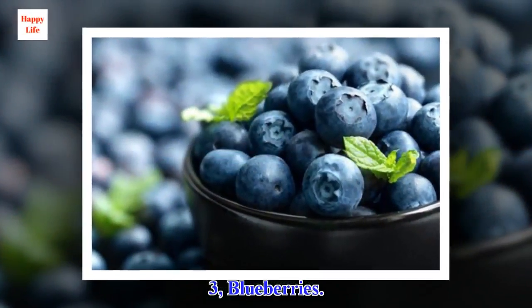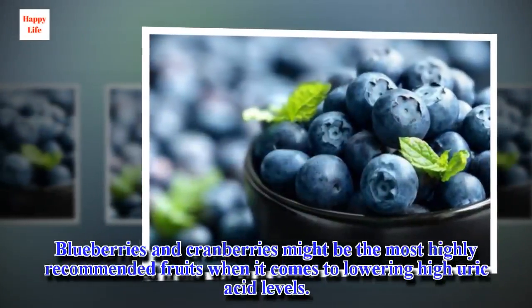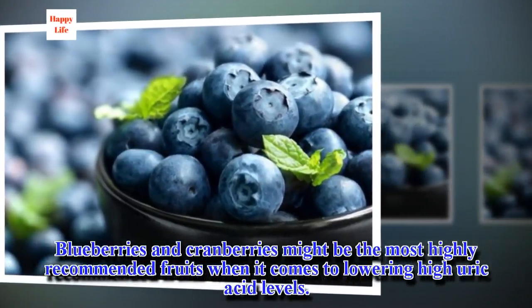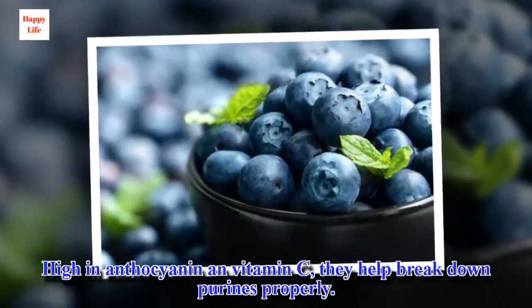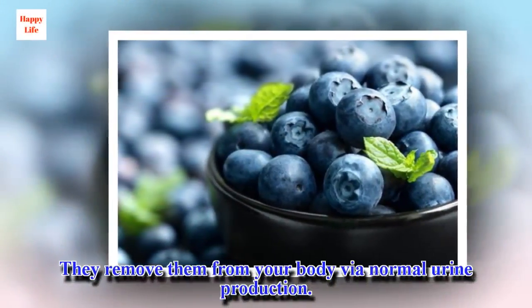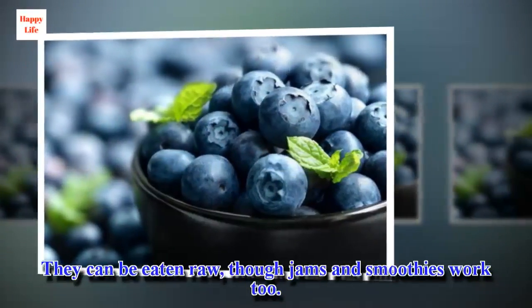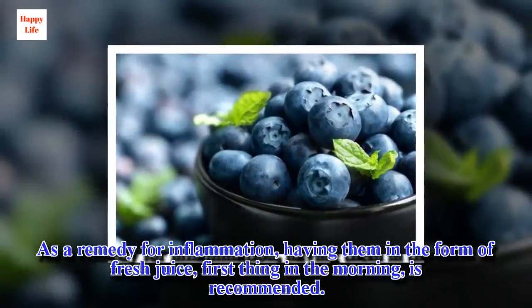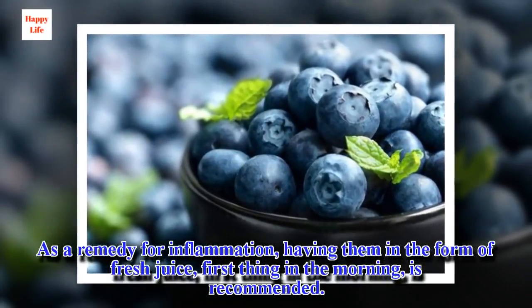3. Blueberries. Blueberries and cranberries might be the most highly recommended fruits when it comes to lowering high uric acid levels. High in anthocyanin and vitamin C, they help break down purines properly and remove them from your body via normal urine production. They can be eaten raw, though jams and smoothies work too. As a remedy for inflammation, having them in the form of fresh juice first thing in the morning is recommended.